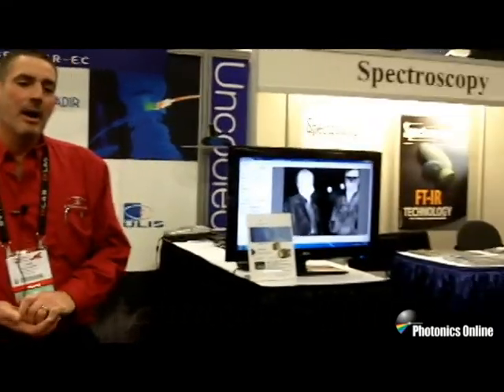Our primary business is both cooled and uncooled thermal imaging modules using uncooled microbolometer technology and cooled mercury cadmium telluride technology. We also have products that use low-light intensified I-squared technology, and we call those products our astroscopes.